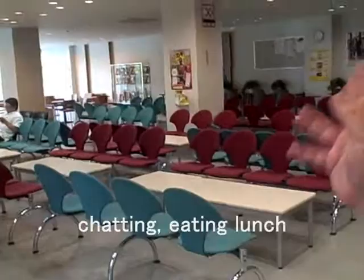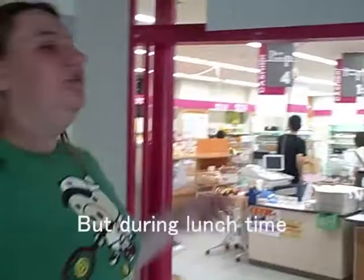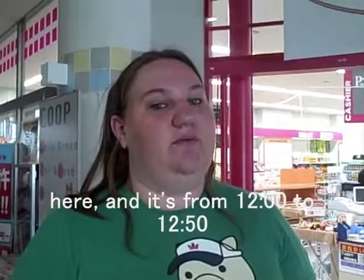Over here is the small convenience store. Right now not much is going on because it is summer vacation. But during lunchtime, everyone has the same lunch block here — it's from 12 to 12:50, and then class starts again. So everybody comes here and the lines are crazy. If you can get out of class early, get here fast if you want to eat, or else you'll be waiting a bit.